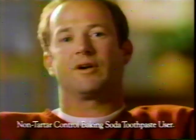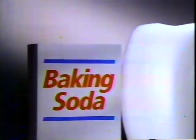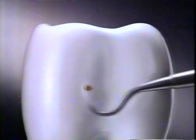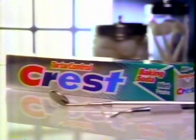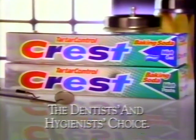I was blown away when my dentist told me I had tartar. Doctor, I said, I use regular baking soda toothpaste — my teeth feel clean. My dentist said it's not enough: use tartar control Crest with baking soda and your teeth will be cleaner. Now you can get the clean feeling of baking soda and proven tartar control from Crest in a toothpaste that prevents tartar better than regular baking soda toothpaste. I finally cleaned up my act — a smart choice from the dentist's choice.